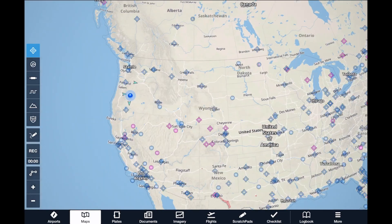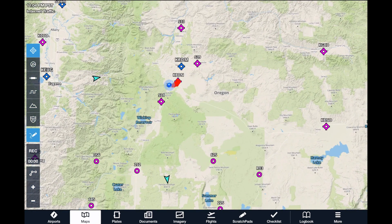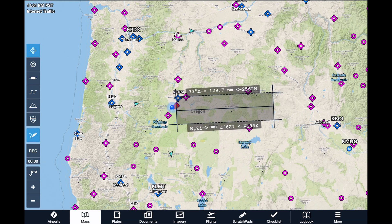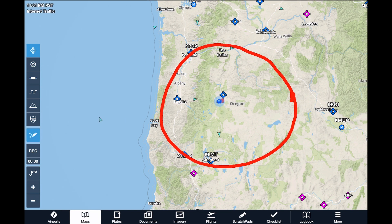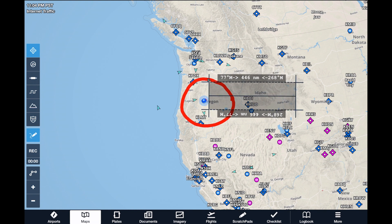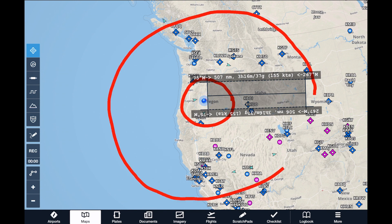If you're not quite there yet and convincing yourself or your significant other to pull the trigger, I have this donut theory. Look at a map. Draw a ring around your home that delineates the range where it's more convenient to drive a car to your destination versus fly yourself. Don't lie to yourself and make it too small. Remember, when flying to your destination you may need to rent a car when you get there. Then draw a bigger ring at the range where you feel it's more advantageous to fly the airlines.